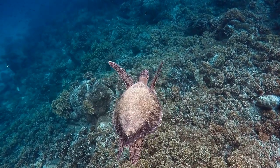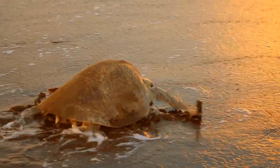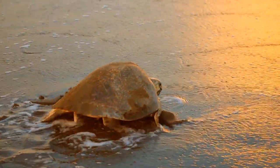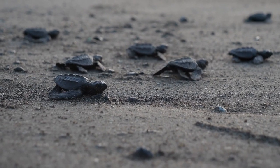Kemp's Ridley sea turtle. The smallest and the rarest of all sea turtles, Kemp's Ridleys are critically endangered. They also participate in mass nesting events similar to the Olive Ridleys.